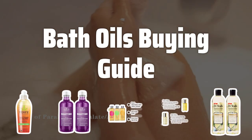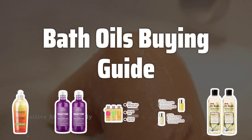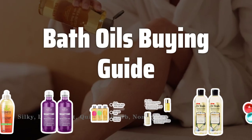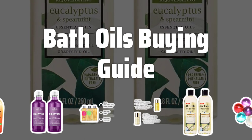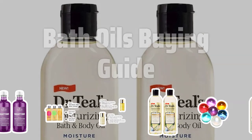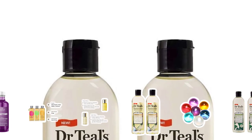Welcome to Top Best Picks. Looking to upgrade your bathing routine with a touch of luxury and self-care? In this video, we'll be exploring the world of bath oils — the ultimate indulgence for a truly relaxing and nourishing bath experience. From how to choose the right bath oil for your skin type to the best ways to use them, we've got you covered.